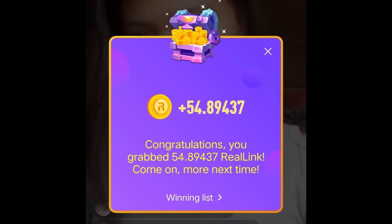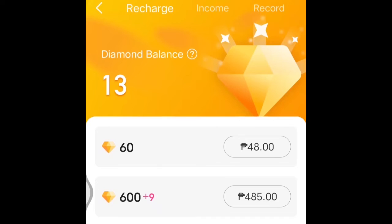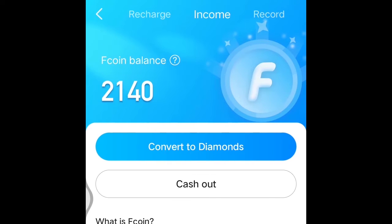You can see how much real link coins you receive by tapping the details. But if you try to look onto your wallet, there is no real link coins there. And people began to ask, what is it for? How can I use them? Where are they?